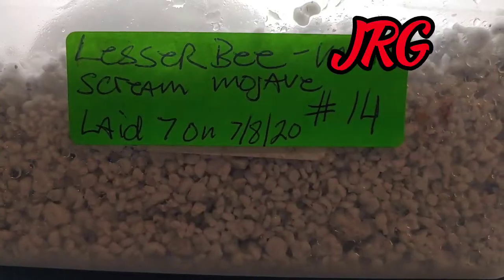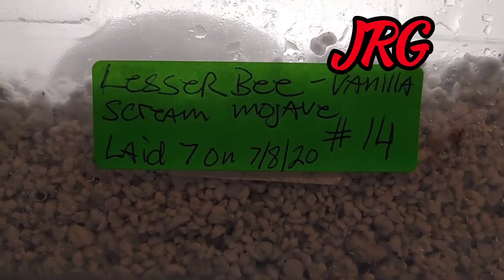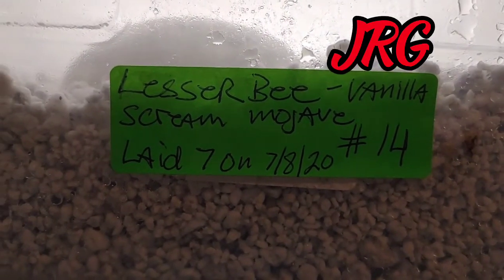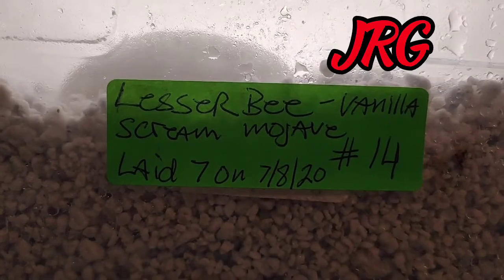Let me see if I could remember the pairing — Lesser B female to Vanilla Scream Mojave male. Seven eggs. Here is the label again: Lesser B to Vanilla Scream Mojave. July 8th they laid seven beautiful eggs. This is clutch number 14.